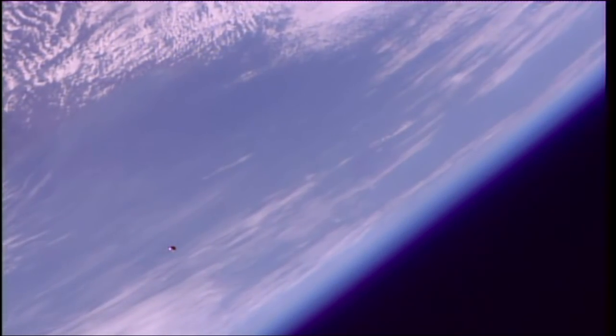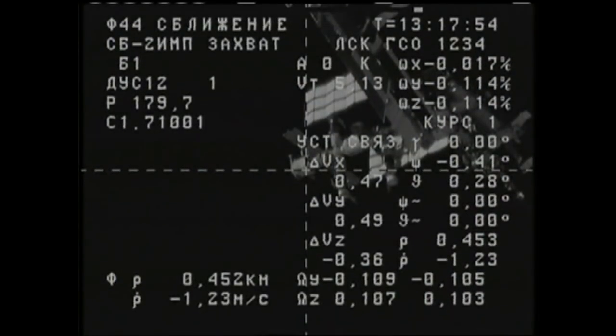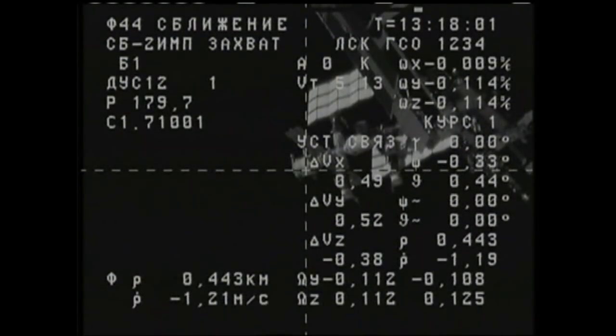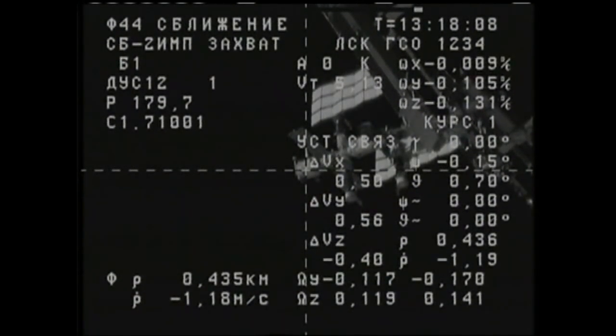As you look at the Progress 69 cargo craft, now just about 5 kilometers away from the International Space Station. A brief view as the station and the Progress are flying just past Italy, about to make a swing over Central Europe at an altitude of 252 miles. A good view of the International Space Station from Progress, now just 440 meters away, closing at a rate of 1.2 meters per second. All of Progress systems are operating perfectly.